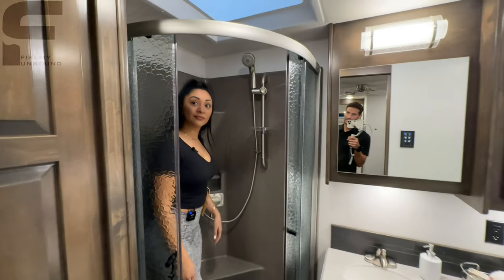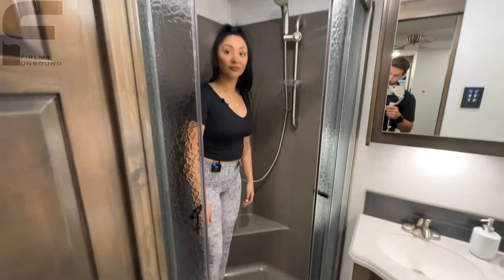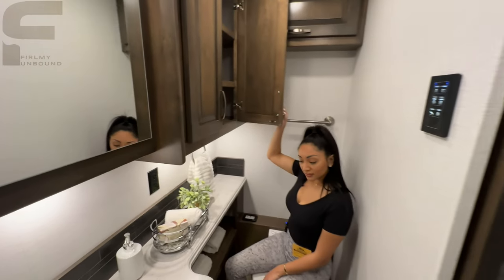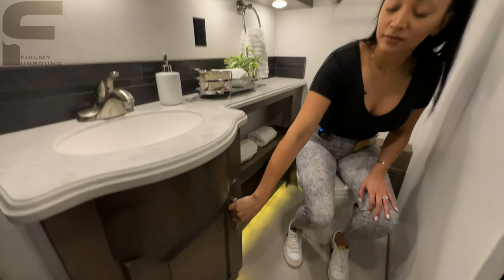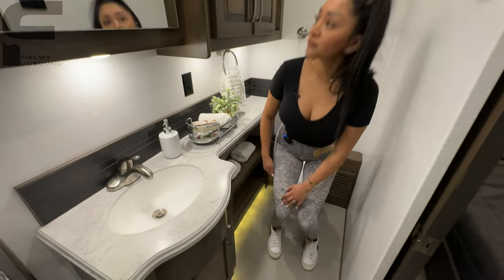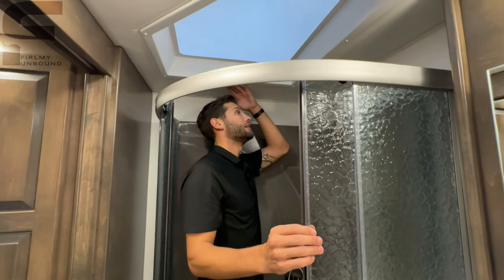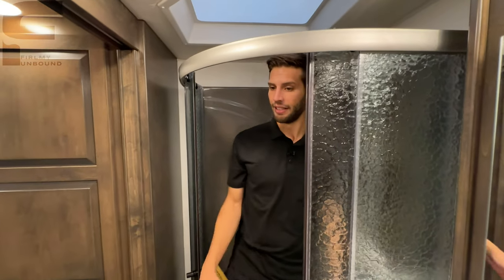My one critique with a lot of super C motorhomes is that you typically get corner showers, which are not great — not terrible, but not great. But for how cool and rugged this thing is, with the towing capacity you get, I could live with it pretty easily. There's a nice flush seamless sink with lots of storage, and the LED accent lighting underneath looks warm white on the actual coach. The shower height is about six-five here with an additional two or three inches above, so you could easily fit at six-eight.